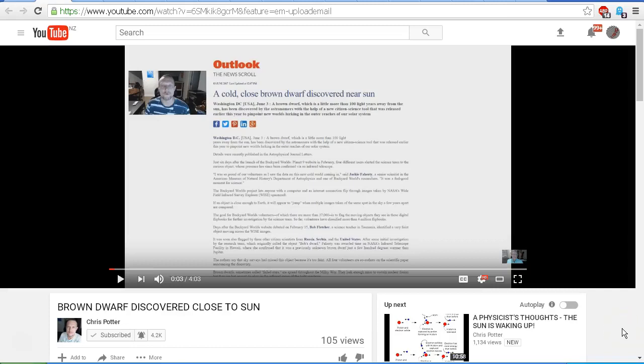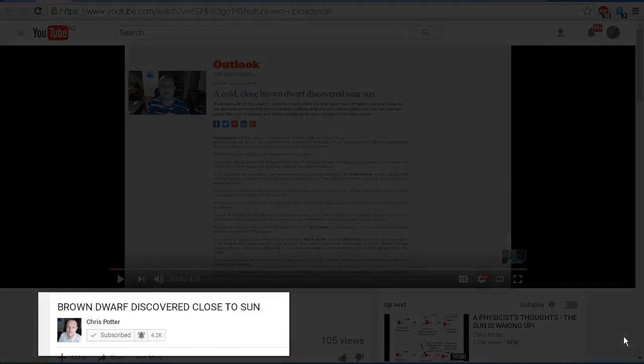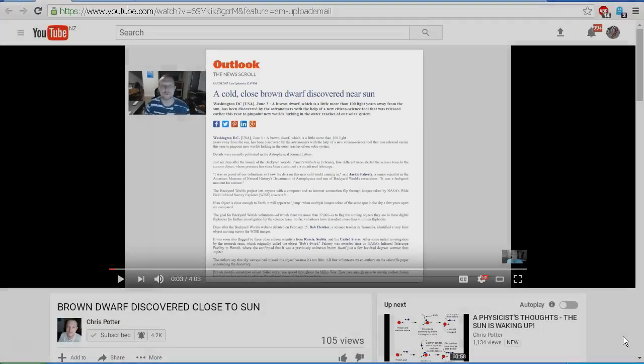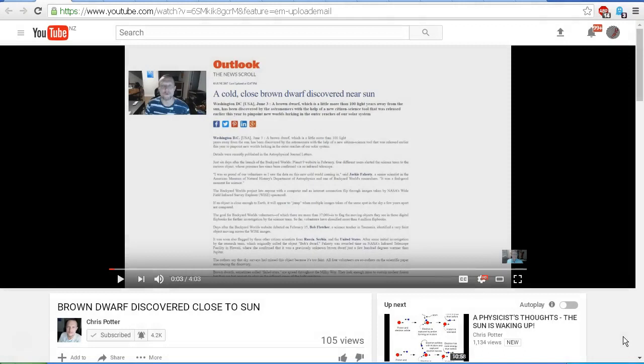Hello YouTube, this is Dazza the cameraman. Today is Monday June the 5th, 2017, and this is a response to Chris Potter's latest video called 'Brown Dwarf Discovered Close to Sun' — well that seems to be quite an announcement. Chris Potter is looking at an article on a website called Outlook the News Scroll, and the headline reads: 'A Cold Close Brown Dwarf Discovered Near the Sun.'